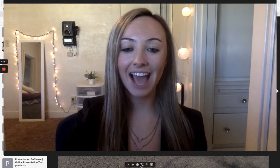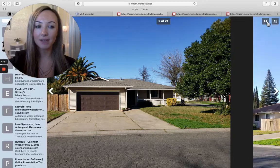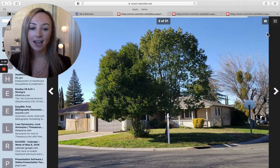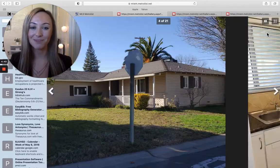Hey everybody, it's Mikaela Velas from Better Homes and Gardens. Today I am going to give you three homes that have been recently listed on the MLS. None of these are my listings — I'm just showing you to see if you guys want to go and look at them, and if you want to purchase, I'm more than happy to help you.